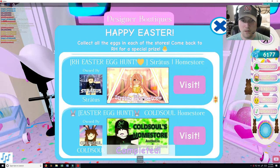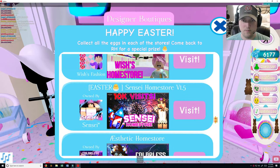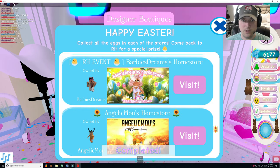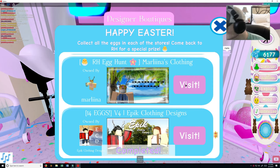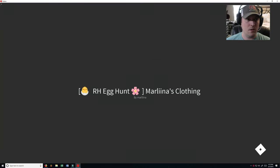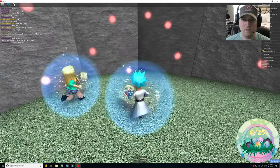Let's see here if I can find it. We actually only have a few left and we will be done. Here we go — Marlina's Clothing Store. Alright, so we have 25 eggs to find.